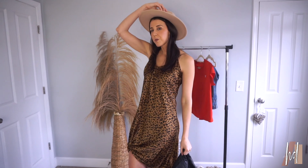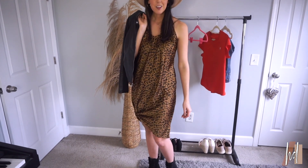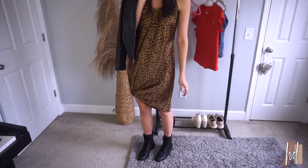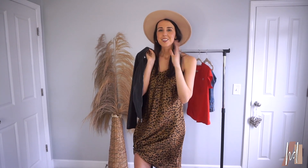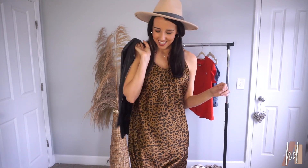It would be super cute paired with a wide-rimmed felt hat like this one, and if you throw a leather jacket over your shoulder — I love this. I tied up the dress and I think it looks cuter in person than on camera, but I really love this look. With the hat and the jacket it just looks so sassy — I would see a girl and think 'you look so stylish.' So I love this outfit!